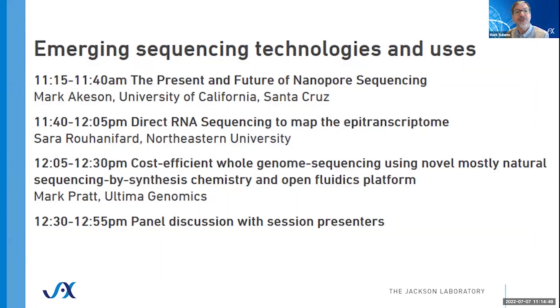With that, we're going to have three speakers in this first session: Mark, Sarah, and Mark — and I'm Mark, and I'll be moderating, so just ask Mark if you have a question. The first three talks will go through without interruption for Q&A. We'll then have a panel discussion during which we'll respond to questions that have come in through the chat. Please do enter your questions in the Zoom chat box as we go along. I'd like to introduce the first speaker, Mark Aikason, Professor of Biomolecular Engineering at UC Santa Cruz, and one of the pioneers in the field of nanopore sequencing.